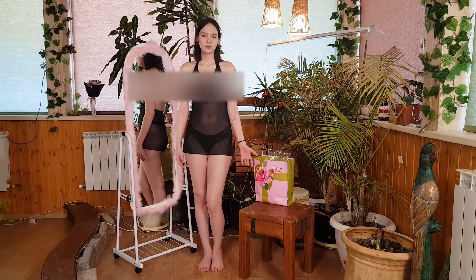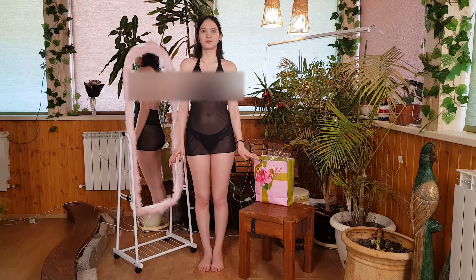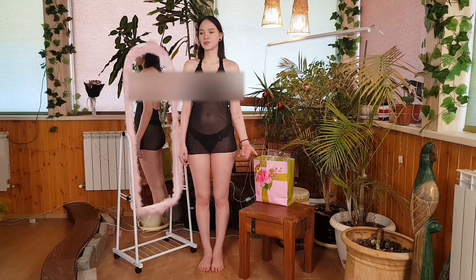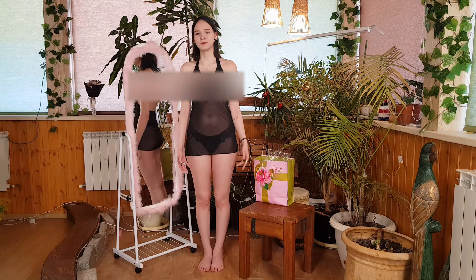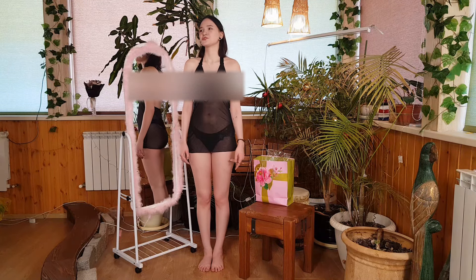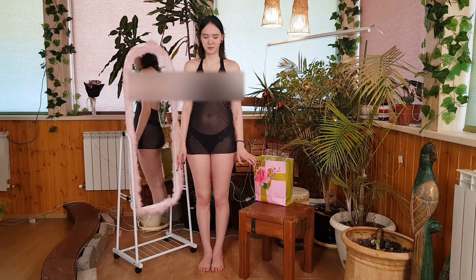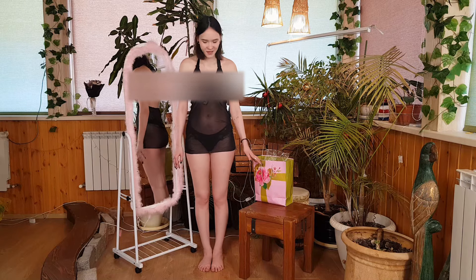A black transparent nightie — an embodiment of allure and sophistication — transcends the realm of sleepwear, transforming getting ready for bed into a ritual of elegance. The midnight black hue draped in transparency casts a seductive spell reminiscent of moonlit shadows. This color, a timeless symbol of mystery and sophistication, adds an air of intrigue, elevating it beyond mere bedtime attire to a statement of personal style.